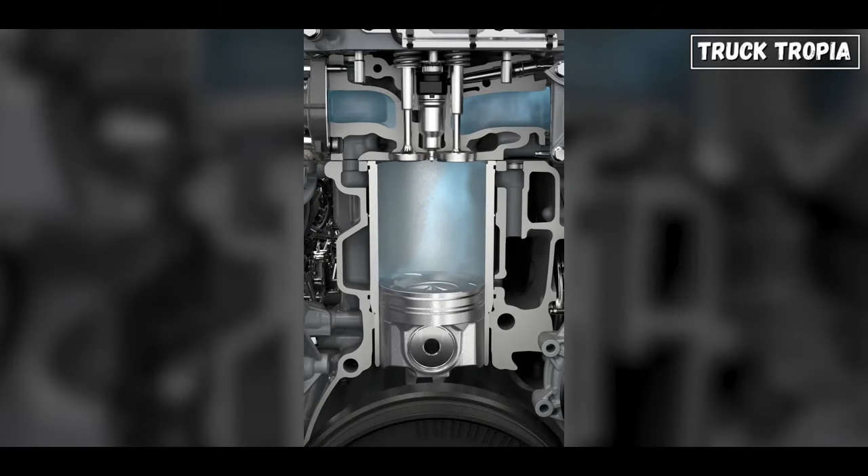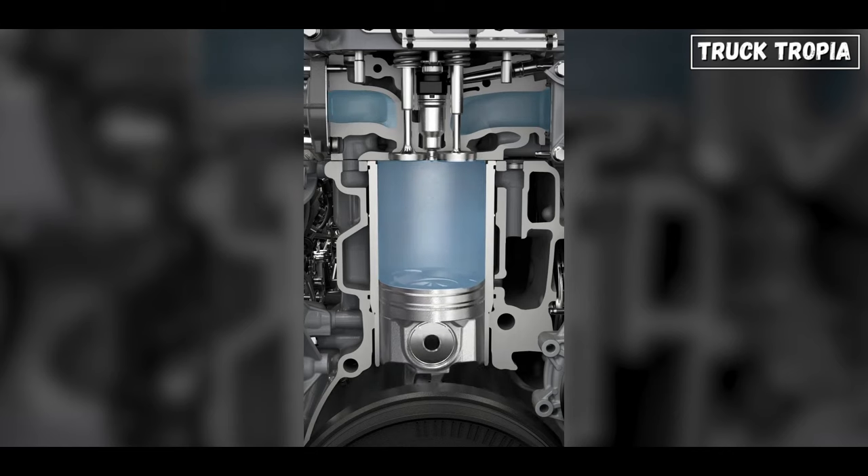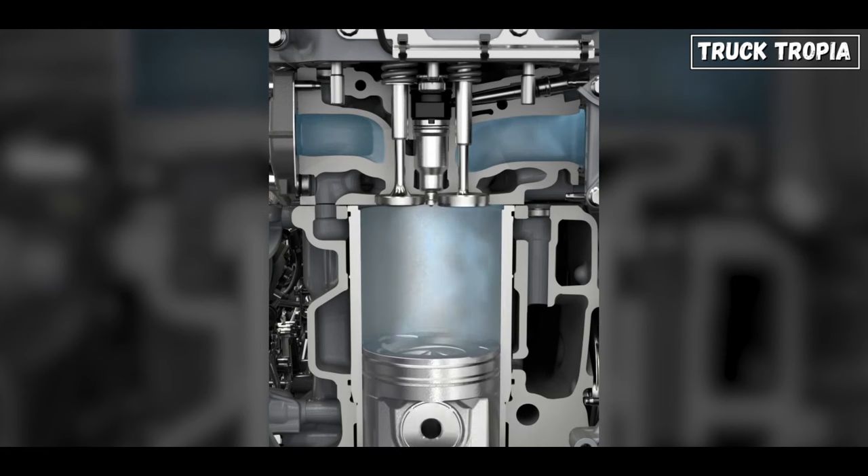Compression brakes work by closing the intake valves early. This traps a cylinder full of air in the engine, which creates a back pressure that slows down the engine.